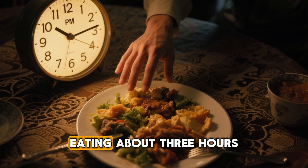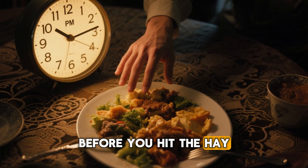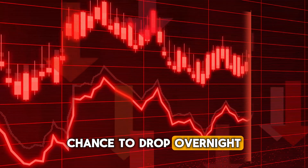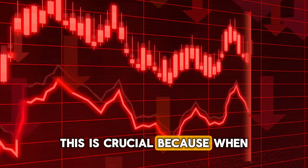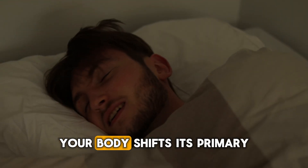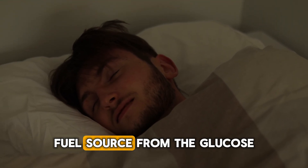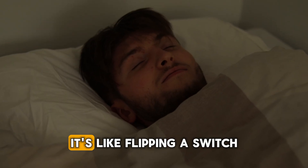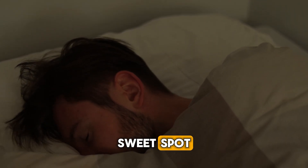First up, try to stop eating about three hours before you hit the hay. When you give your body this break, your insulin levels have a chance to drop overnight. This is crucial, because when insulin is low, your body shifts its primary fuel source from the glucose you just ate to the stored fat you want to lose. It's like flipping a switch to enter your metabolic sweet spot.